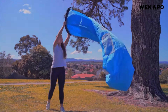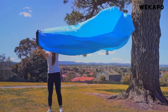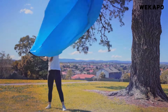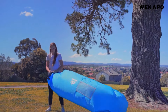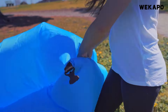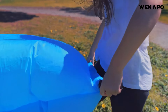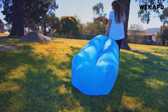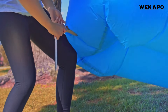Made with durable, waterproof fabric, the WEK APO Inflatable Lounger is built to withstand the elements, ensuring long-lasting use in various outdoor settings. The high-quality construction ensures that it holds air for hours, providing a comfortable spot to relax, lounge, or even take a nap. The lounger also features a convenient headrest for added comfort, and comes with a carrying bag for easy transport, as well as a stake for added stability on windy days.